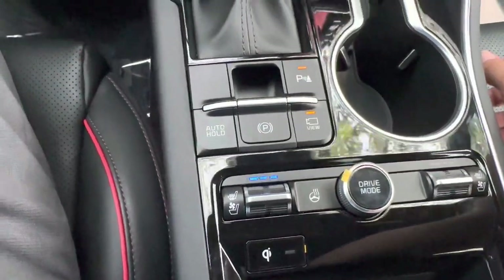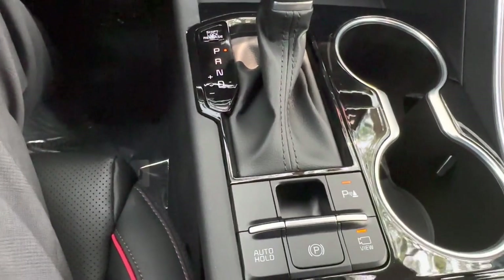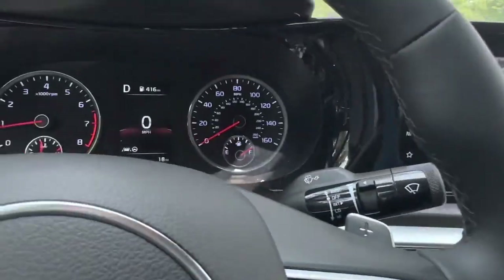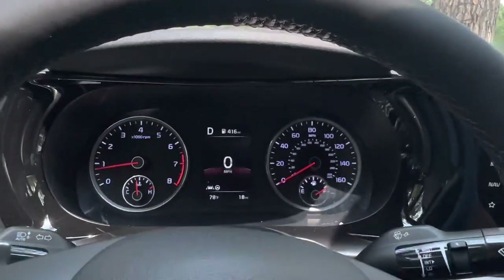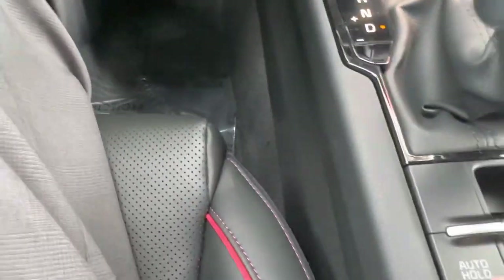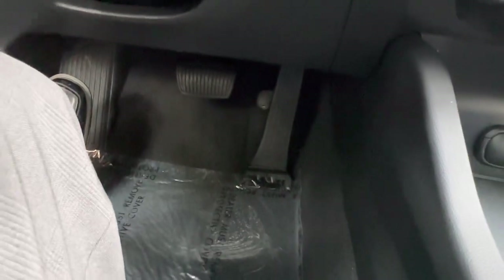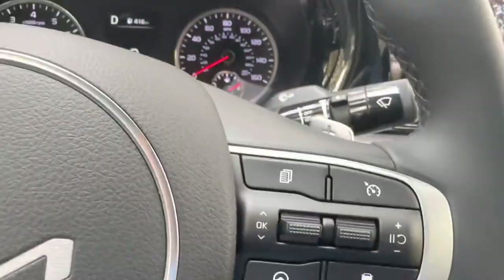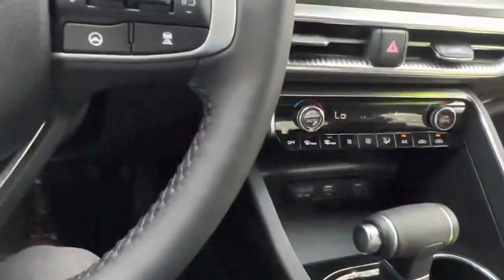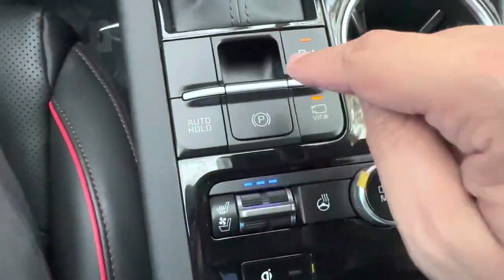Auto hold is quietly one of my favorite Kia features. While in drive, bring the car to a full stop, press auto hold — it shows green on the screen — and you can completely remove your feet from the pedals. The car holds itself stationary. When you're ready to go, just press the accelerator. It's very useful in drive-throughs or stop-and-go traffic. You also have an electronic parking brake button right there.